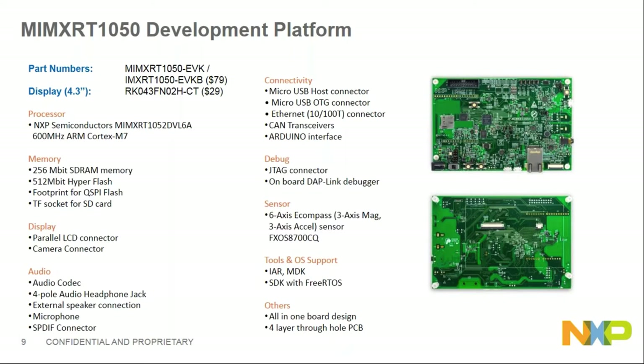On the audio side, there's an onboard codec, audio headphone jack, speaker connection, and microphone FlexSPI connector. The board also has USB connectors, Ethernet, onboard CAN transceiver, Arduino interface for extension, an onboard debug port, and several sensors. This EVK is a four-layer through-hole PCB with the BGA i.MX RT1050 chip — a good proof of four-layer PCB design. A hardware design guide is available on nxp.com.